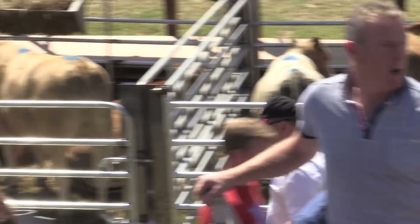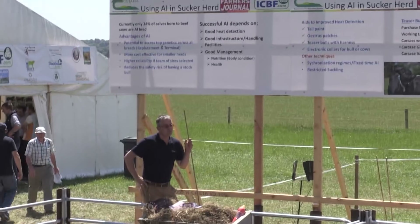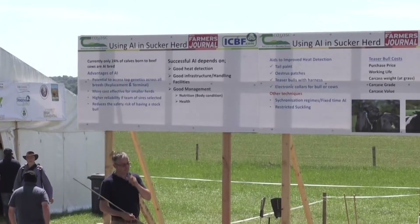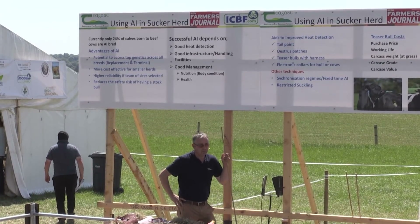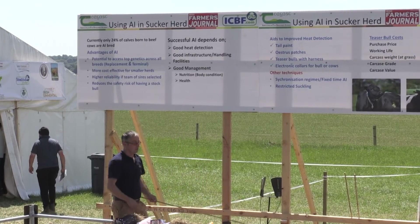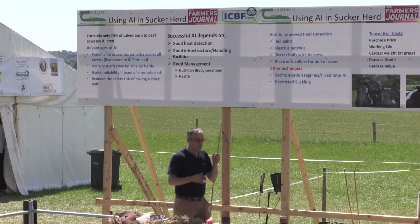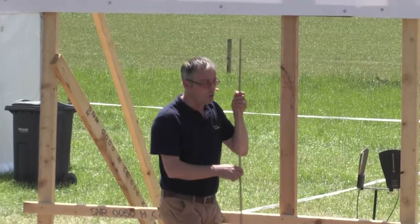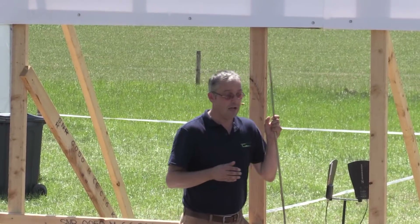Gary, on AI in the suckler herd — we've heard Aidan Murray and Donna Berry talk about the advantages and potential to increase profits. But for a small suckler herd of twelve cows, where a farmer leaves for work at eight in the morning and comes home at six in the evening, how practical is AI? There is a real cost to keeping a stock bull — about 800 euros per year. And it's very hard to justify buying a high-quality stock bull for a small herd of only 18 cows on average.